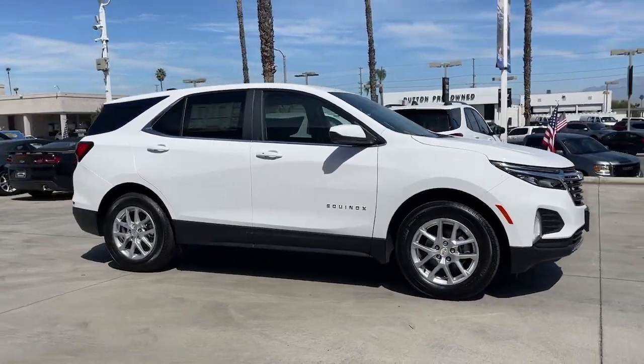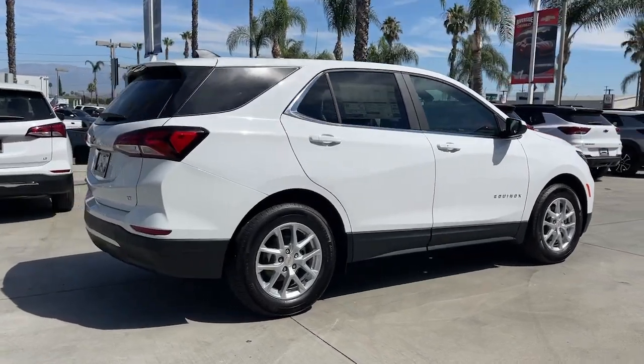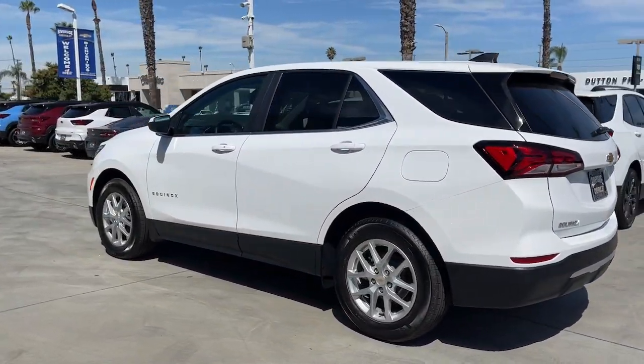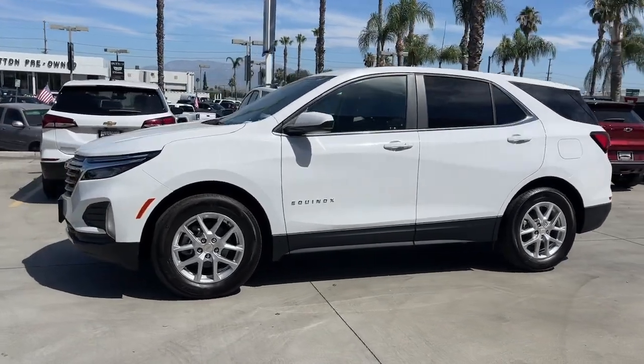Go home happy with the 2023 Chevrolet Equinox. The Equinox delivers advanced safety features, family-friendly passenger comfort, technology that keeps you connected and entertained, ample cargo space, and sculpted styling. These are just some of the great options this vehicle comes with.